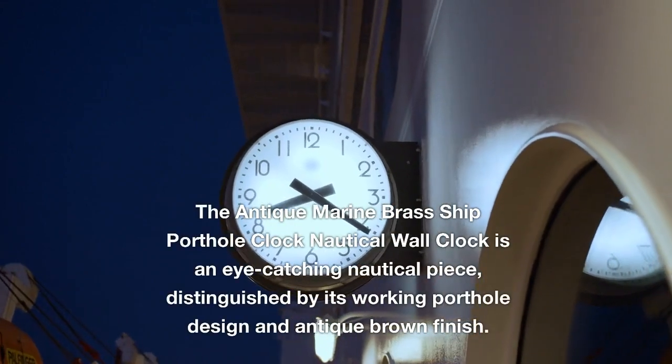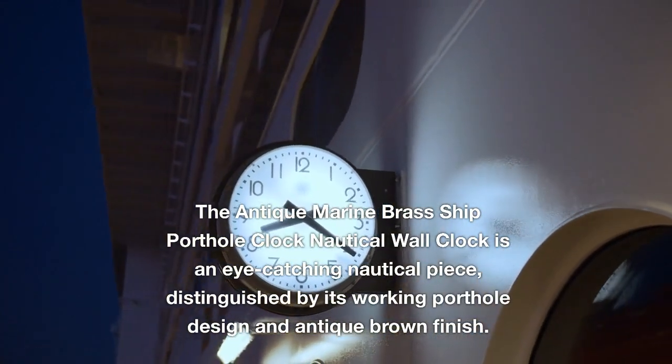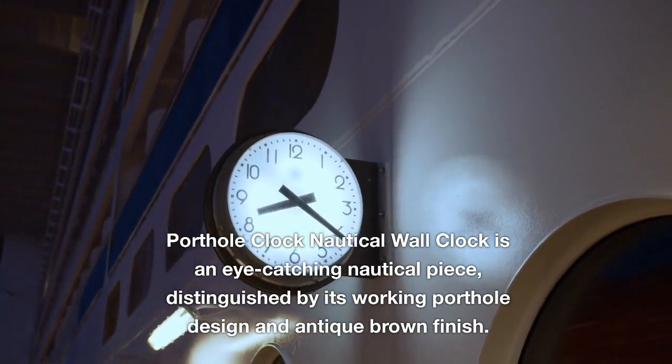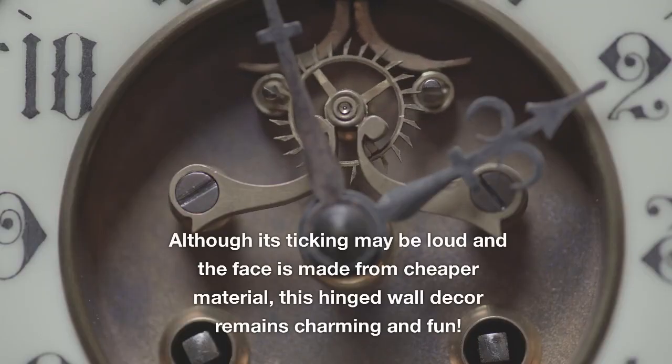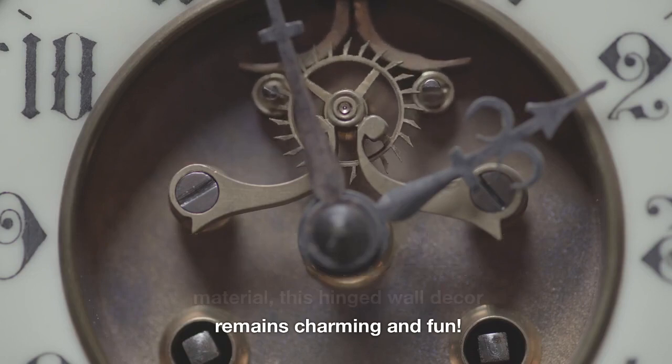The Antique Marine Brass Ship Porthole Nautical Wall Clock is an eye-catching nautical piece, distinguished by its working porthole design and antique brown finish. Although its ticking may be loud and the face is made from cheaper material, this hinged wall decor remains charming and fun.